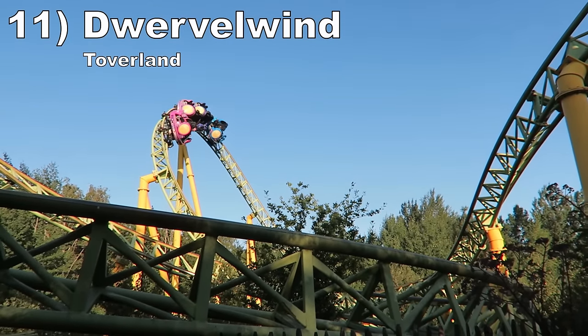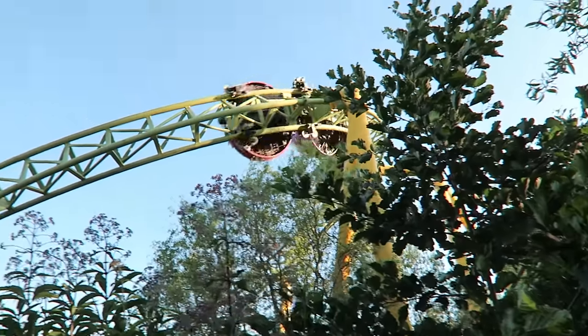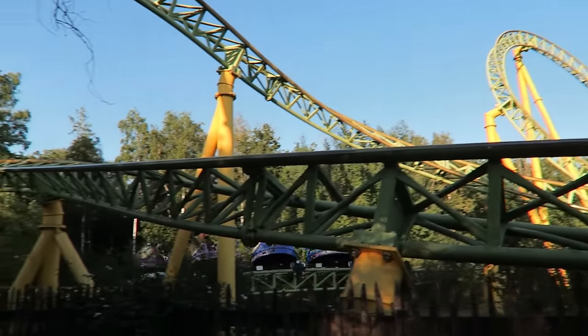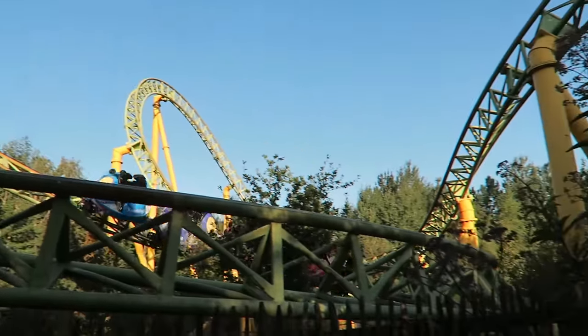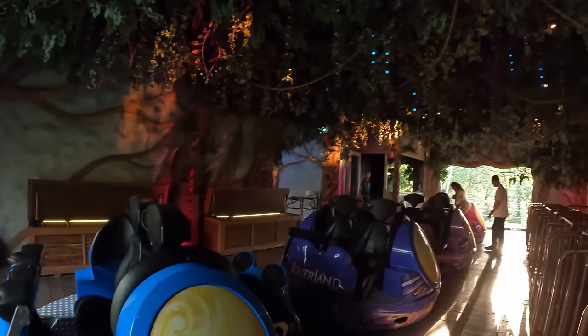Number 11 is Dwervil Wind at Toverland — a solid mock spinner. The layout is nicely paced, mixing some semi-forceful turns and small pops of airtime. The area is well landscaped as well, and the whole experience is enhanced by an enchanting on-board musical score.